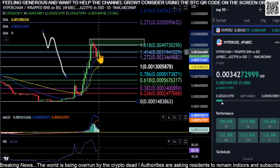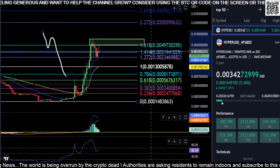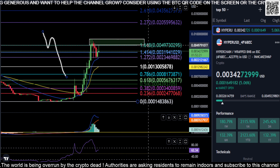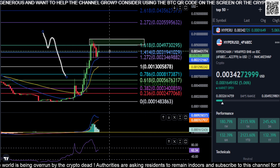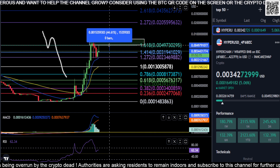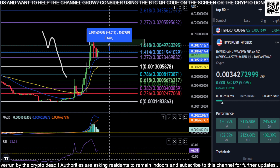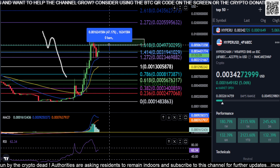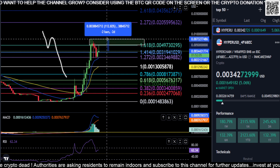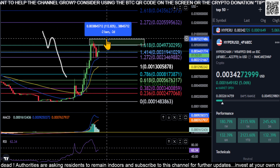If you hold support here at 0.003, you can see that I drew this box — this box is going to be your big price area to break. If you can come back up, that's about a 44–45% move to pretty much 0.005. It's at 0.00497. Anywhere from 0.005 up to 0.007 you're looking at about 112% just to get through this box.